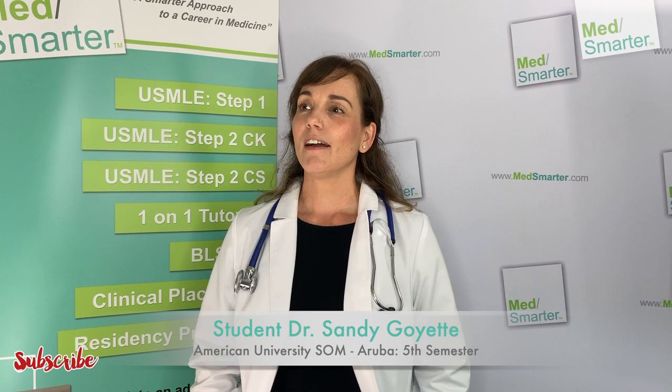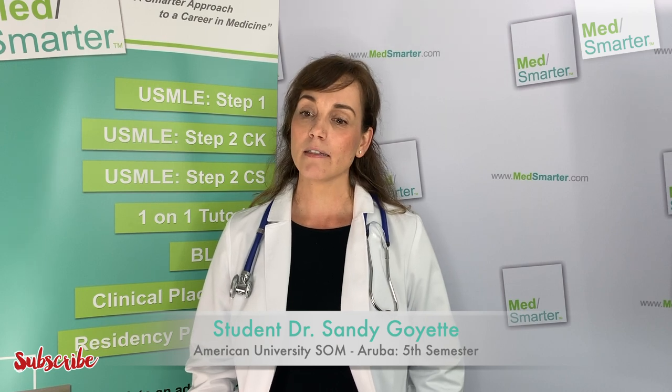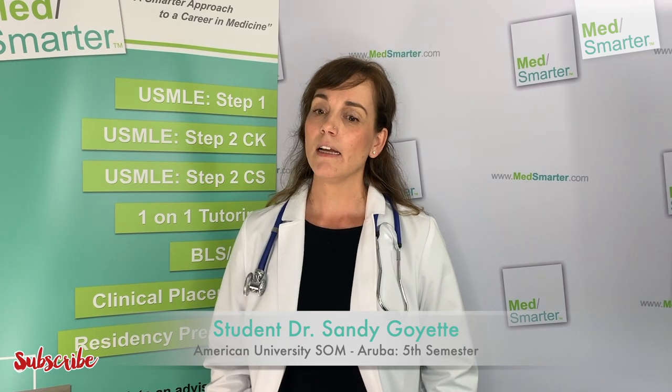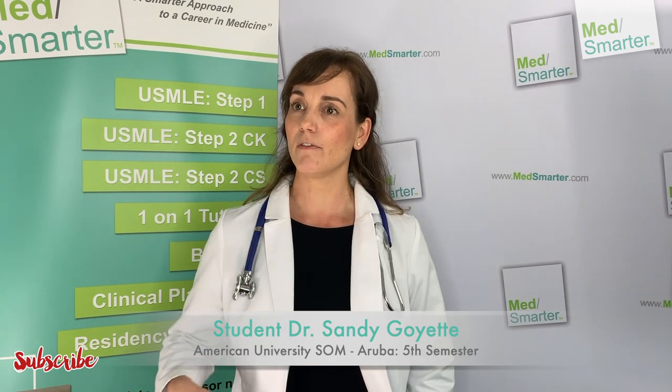A day of MSMARTER starts out at about 7 o'clock in the morning. We are asked first thing in the morning to do about 10 to 15 UWorld questions, generally mixed, so you get a general idea of topics that you haven't visited for a little while.